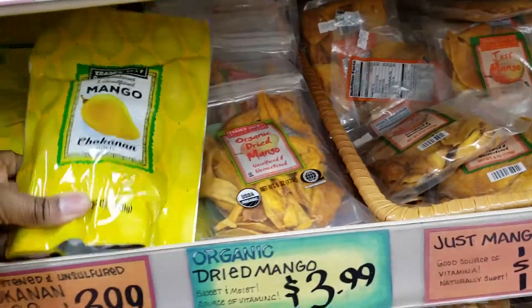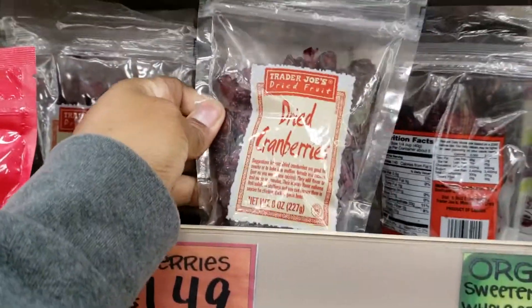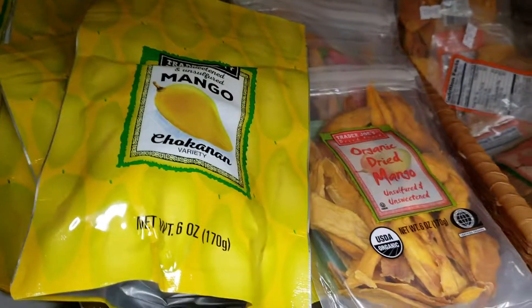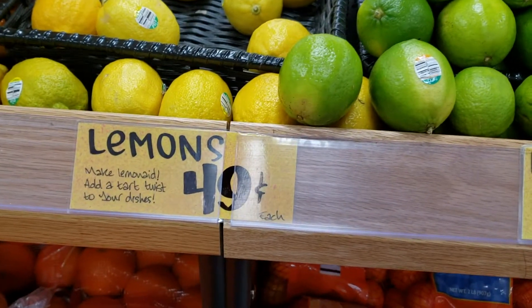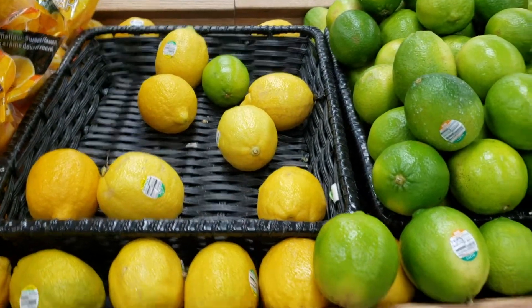I'm thinking about getting these because I need to get back onto eating mostly Whole 30. I'm going to grab these and put them in some salads and just grab these as a snack. Lemons are $0.79 at Kroger by my house and they're $0.49 here, so I'm going to have to get a few of these. I like to put them in lemon water.